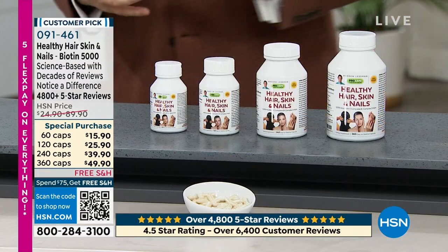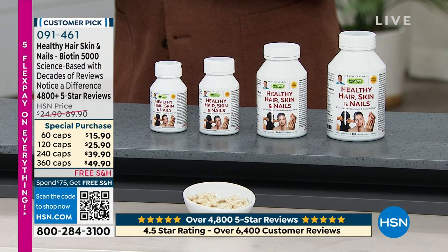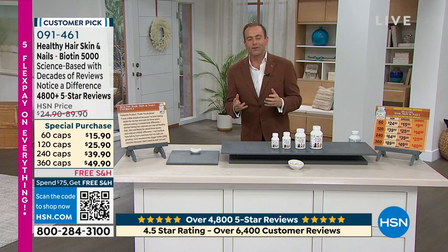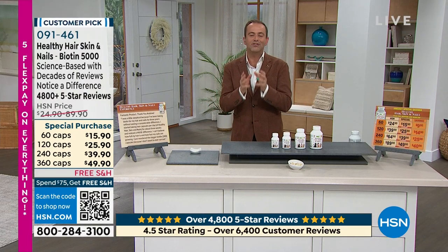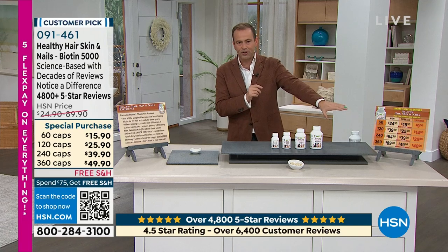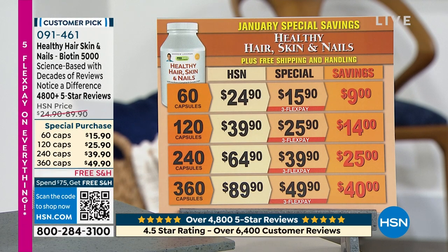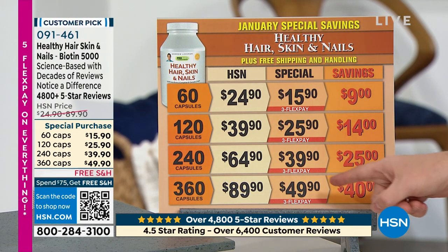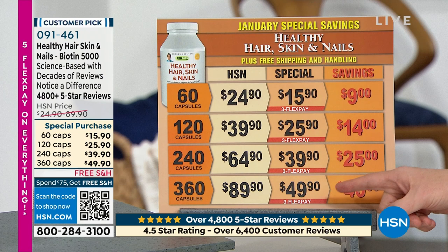So for 2023, for a boost, a confidence boost, for hitting the dating scene again, for that new job interview, for knowing that you really want to treat yourself the best way possible — this is what we want. I want to show you the pricing because this is going to blow the doors off the building. Folks, just stay with me for a second. Do you see what I see?